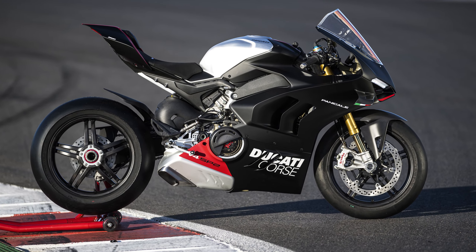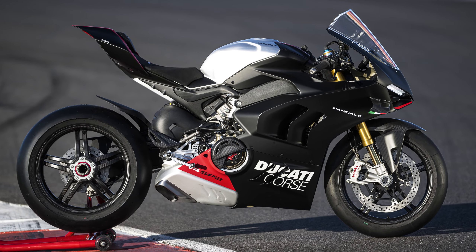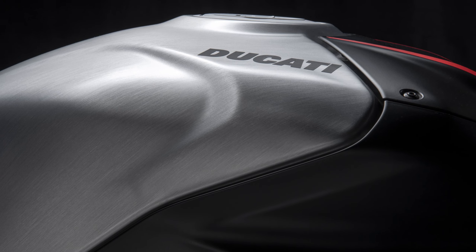The Rizoma rear sets are fully adjustable — another very cool inclusion in anodised aluminium with carbon fibre heel guards to match the rest of the bike. Apparently better ground clearance, better grip, and better ergonomics are all benefits here.